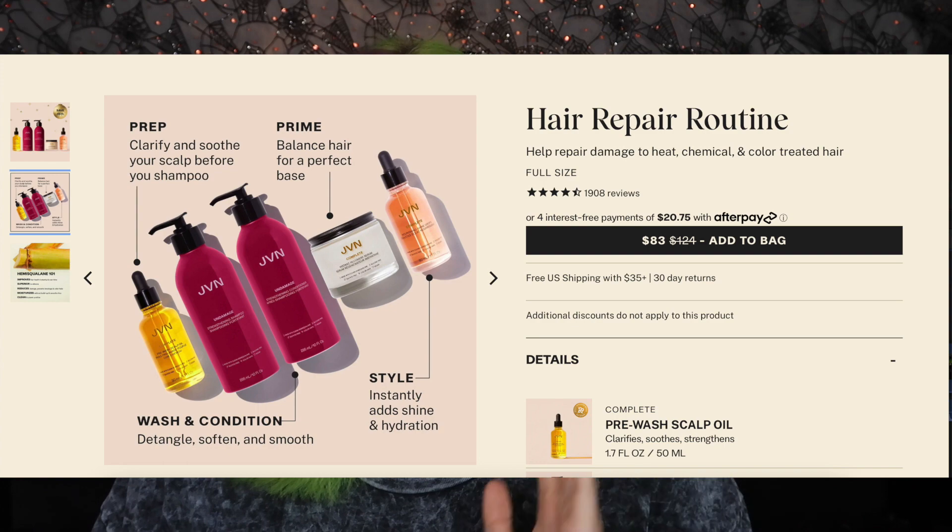So I went on the website, browsed all the selections, and decided to purchase a kit of products. I chose the one for repairing hair because, obviously, my hair needs a little bit of repairing. They have several different kit options that include shampoo, conditioner, treatments, leave-ins — the whole bundle. So you don't have to worry about buying each product separately. I decided to get the one called Hair Repair Routine.